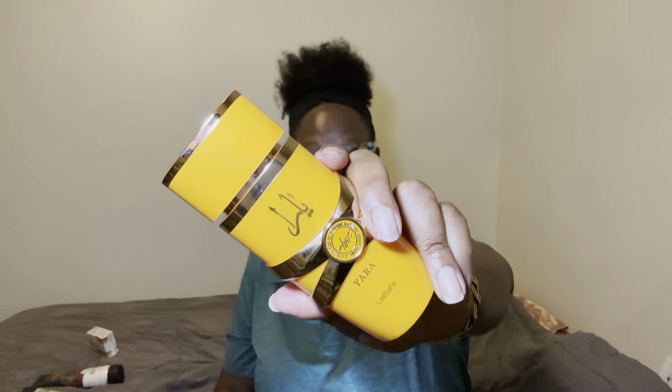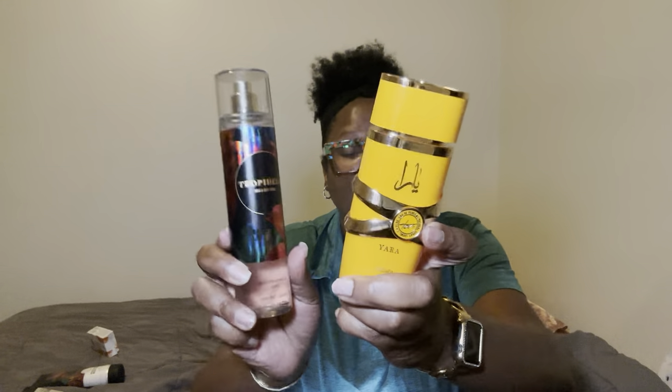The perfume I used today is the Yara TOUS — T-O-U-S. The top keynotes are coconut, mango, and passion fruit. The heart notes are jasmine, heliotrope, and orange blossom. The base notes are cashmere, vanilla, and musk. And when I tell y'all, this is a good time and it goes very well with the Trapadelic spray. So if you guys have these two, I need y'all to put them together because they are a perfect pair.